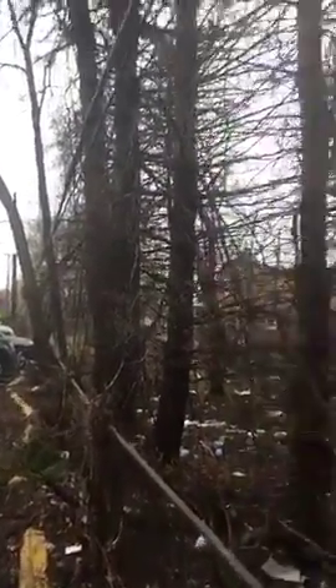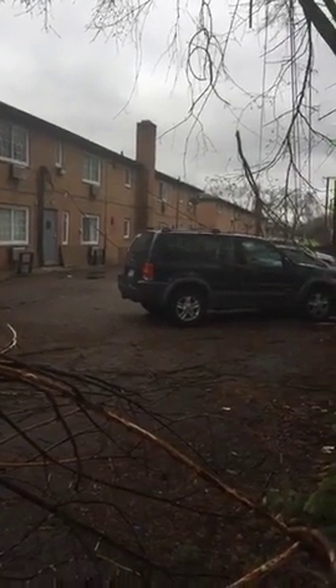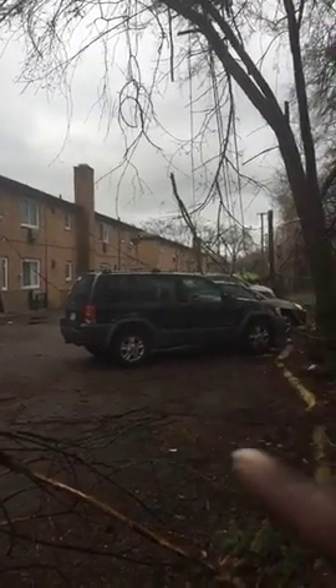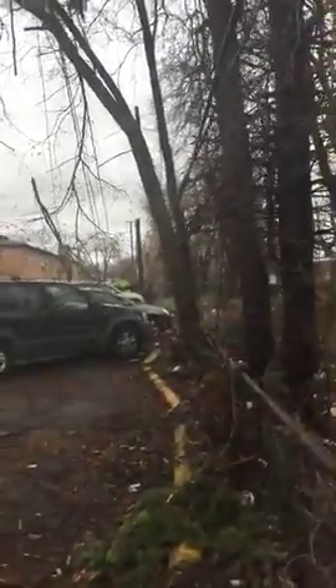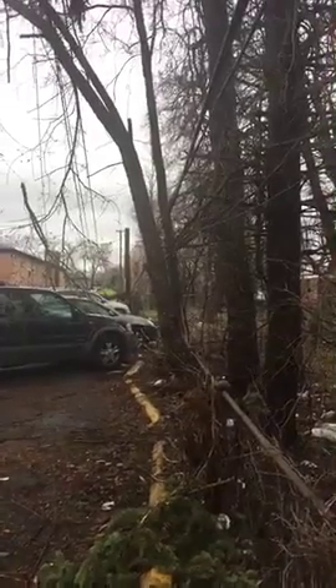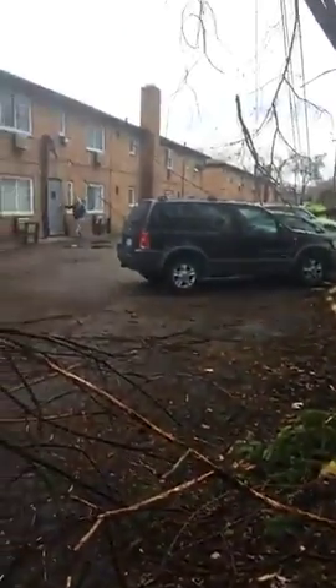I don't want to get too close to these wires, but I'm trying to show you how it brought down these other wires — there we go. You can see the wire right here, and then there's another giant, really thick wire right there. Wow, I can see the pole down right there. So it's a real mess here and she can't get out.